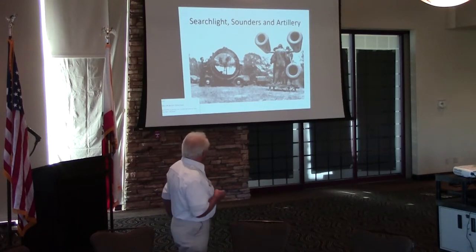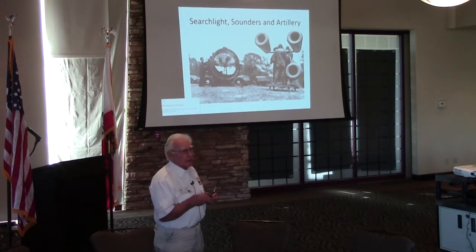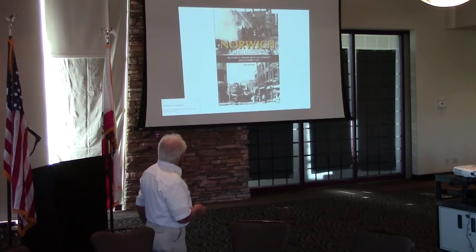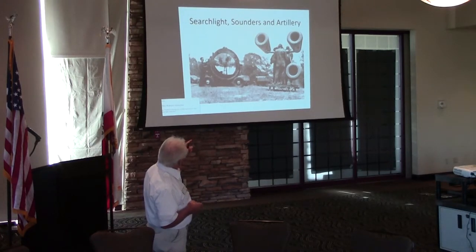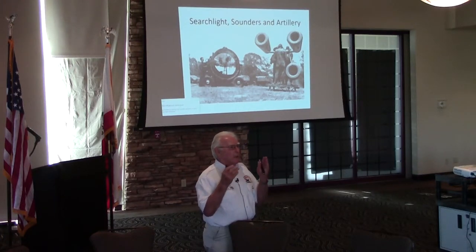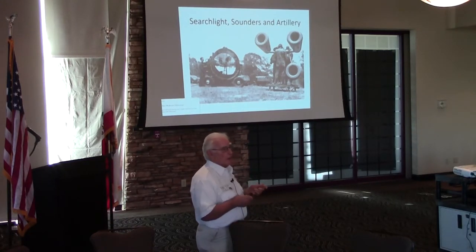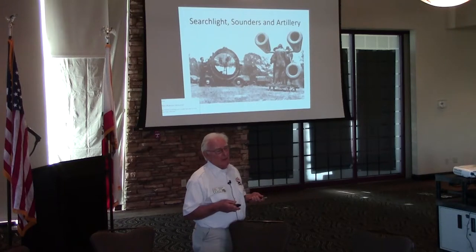There were searchlight and anti-aircraft batteries all around the country. And a unit called Sounders — these could direction-find where aircraft were coming in. If there was a steady drone of an aeroplane, they could pick it up and give the directions to the searchlight crews. The searchlight crews got the aeroplane in their sights, and then artillery opened fire on them. All very technically impressive, but it didn't always work.